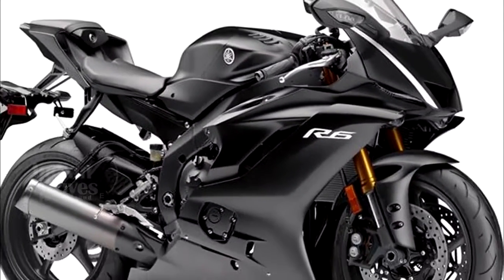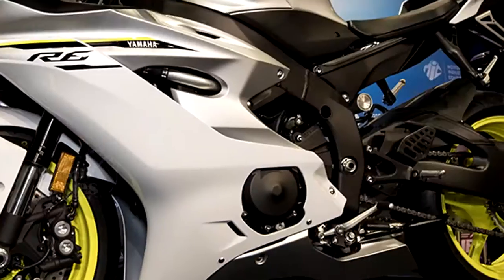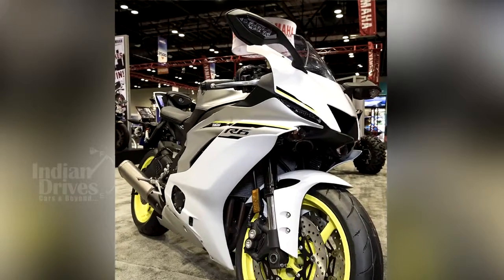The engine comes mated to a six-speed transmission. The 2017 Yamaha YZF R6 will be available in three colour schemes in the US market: matte black, team Yamaha blue, and intensity white matte silver.